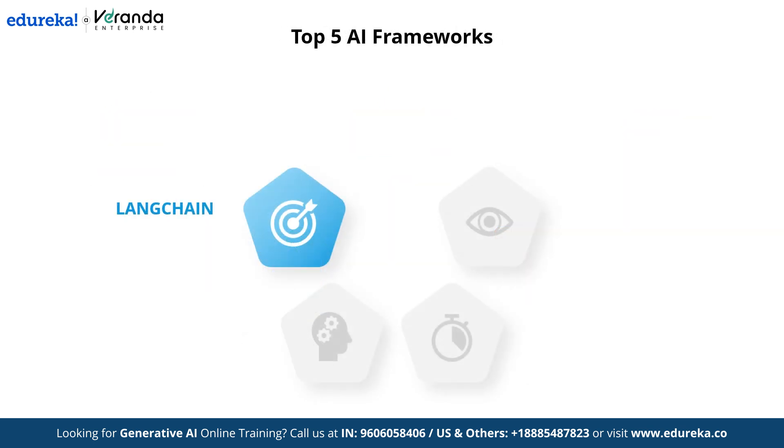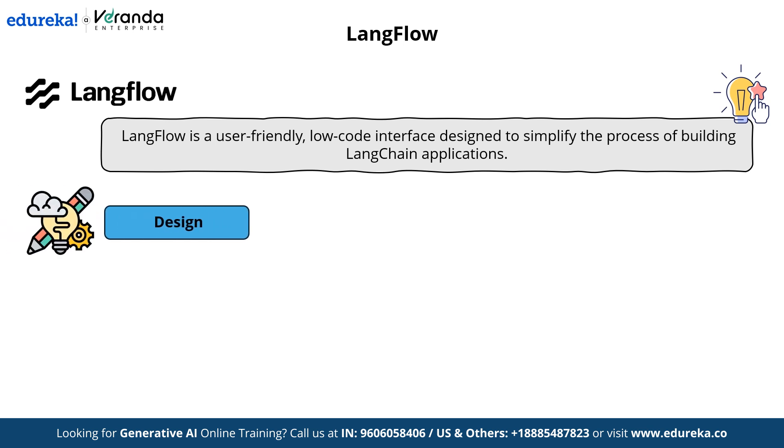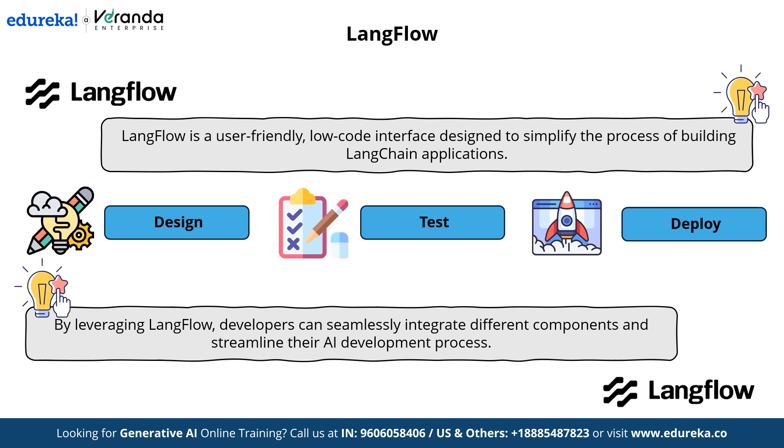Now let's move on to the next framework — Langflow. Langflow is a user-friendly, low-code interface designed to simplify the process of building LangChain applications. It provides a visual way to create AI workflows, making it easier to design, test, and deploy applications without writing extensive code. By leveraging Langflow, developers can seamlessly integrate different components and streamline their AI development process.